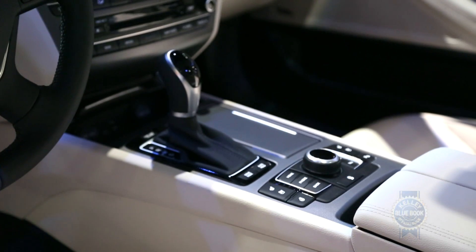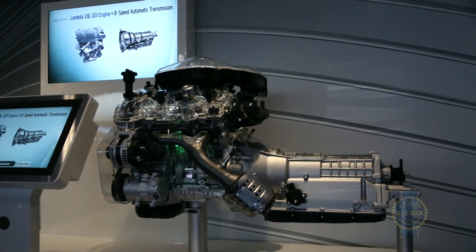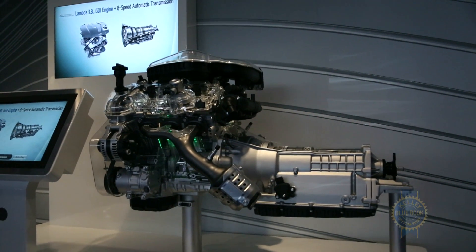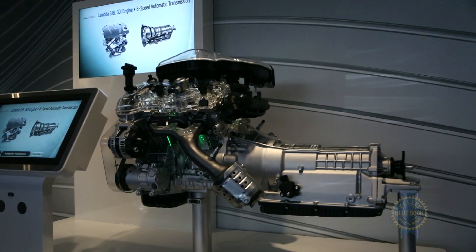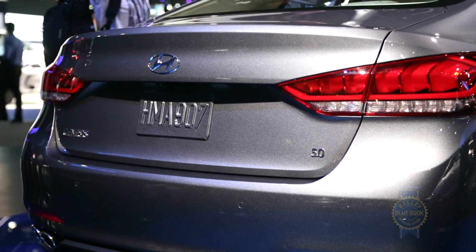Regardless of which drivetrain you choose, power is directed to the wheels through a standard 8-speed automatic, which brings us to the engine lineup. The new Genesis sedan makes do with the existing 3.8-liter V6 and 5-liter V8, both of which have been retuned for better torque and drivability.